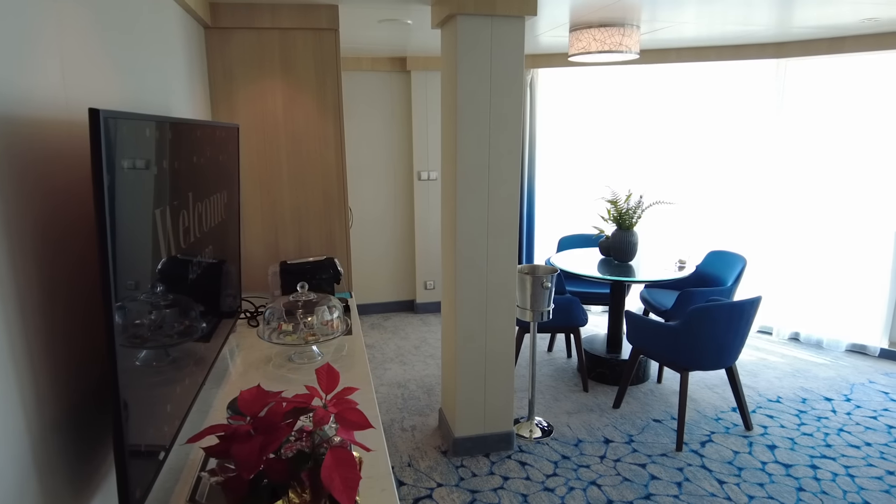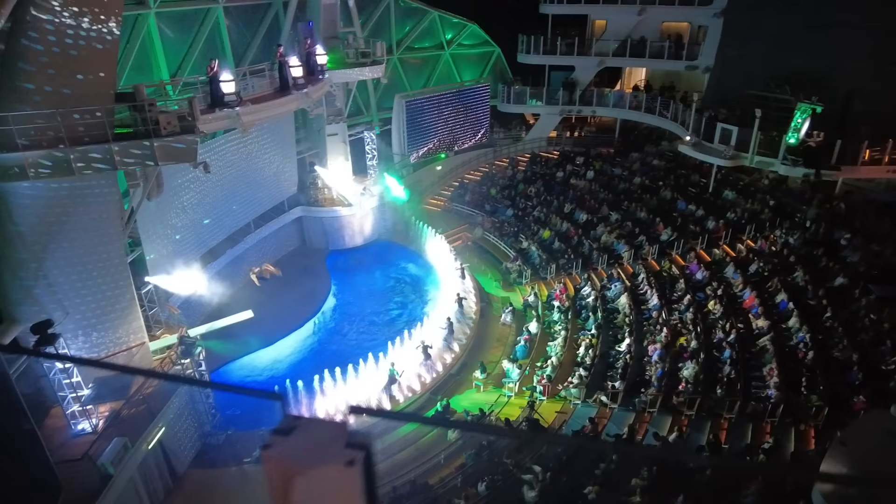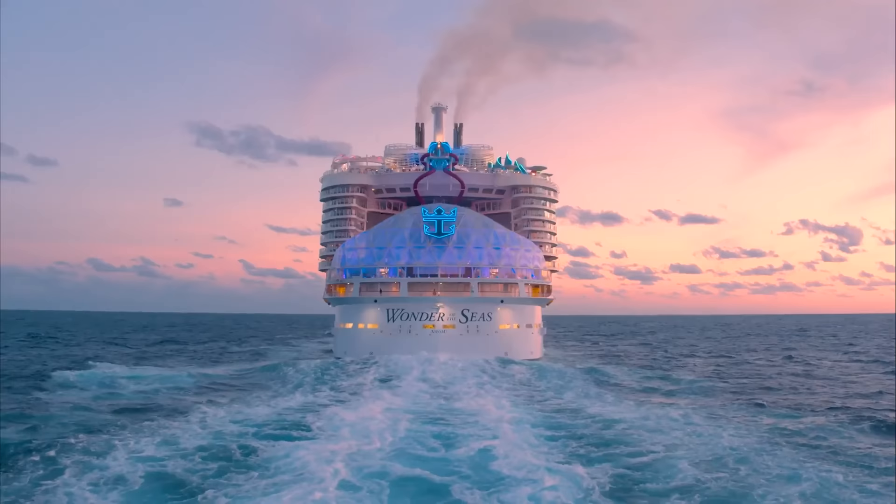What's it like sailing on one of the biggest suites on any Royal Caribbean cruise ship, and is it worth paying five figures for some of these cabins? Today we're going to talk about my experience in one of the biggest suites on Wonder of the Seas.